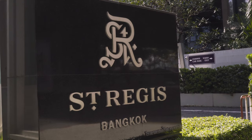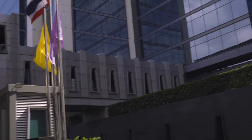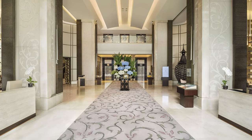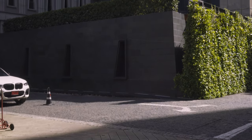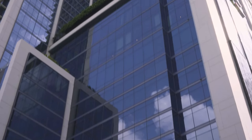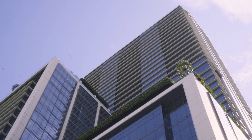The St. Regis Bangkok is located at the outer edge of the Ratchaprasong district near Ratchadamri BTS station. The decor is traditional Thai, but with a touch of modern accents. There are 43 floors, and it offers everything you can expect in a top-tier hotel, including its well-known 24-hour butler service.